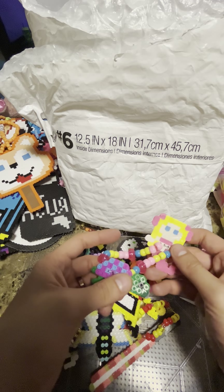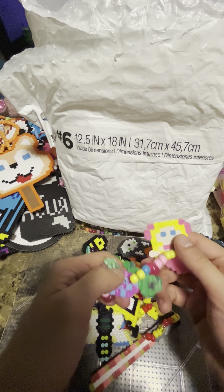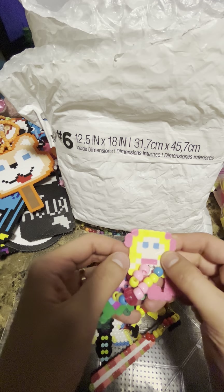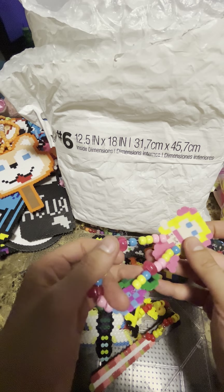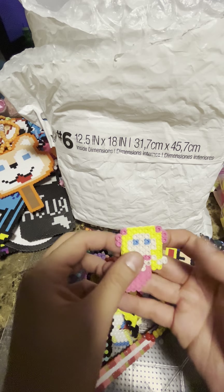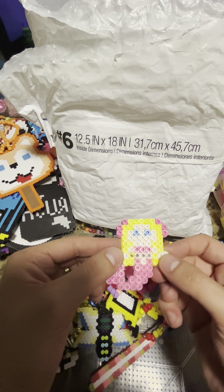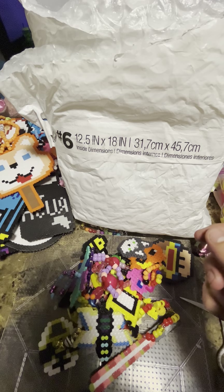A little mermaid with a turtle — I like turtles! I think my wife is gonna like this one. I like the mermaid — she's wishy-washy, I like that one.